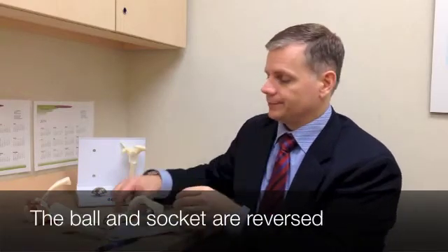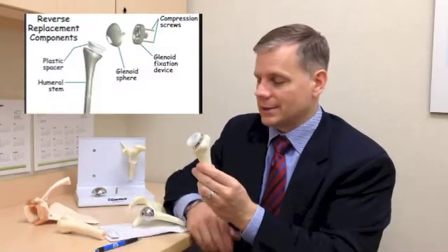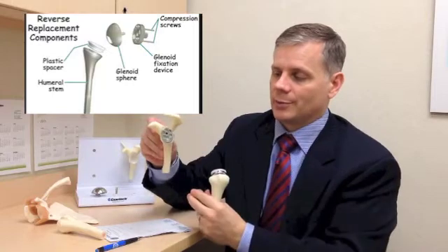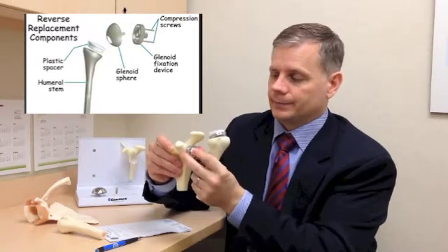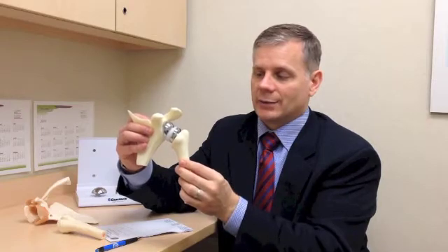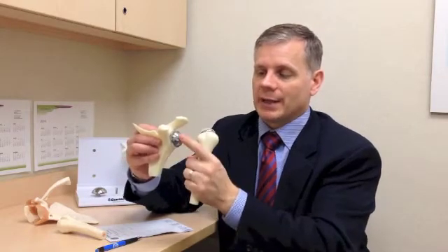A reverse shoulder is done by reversing the ball and the socket. Instead of a ball, a plastic socket is put on the stem. Instead of a socket, a ball is attached to a metal plate that's screwed into the bone. Typically we don't use cement for these devices. This reversed configuration still allows motion, but there's a higher chance of dislocation than with a regular replacement, and there's a lot of stress on the device — we worry that it may loosen.